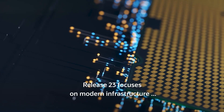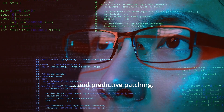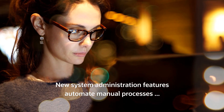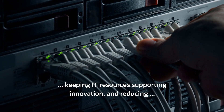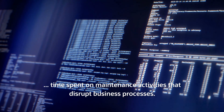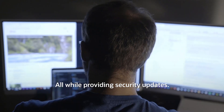Release 23 focuses on modern infrastructure, Sentinel administration, and predictive patching. New system administration features automate manual processes, keeping IT resources supporting innovation and reducing time spent on maintenance activities that disrupt business processes, all while providing security updates.